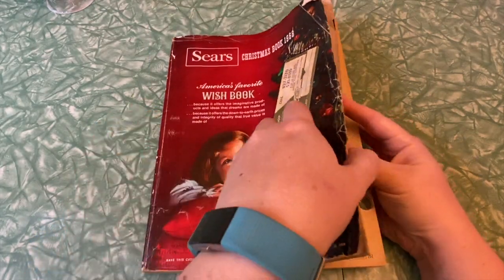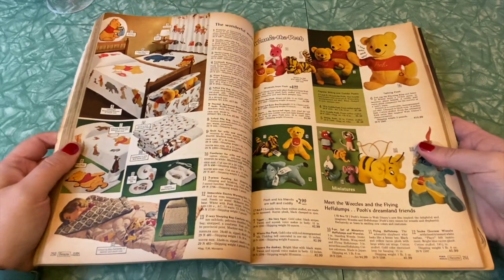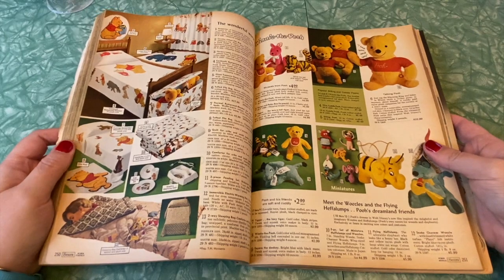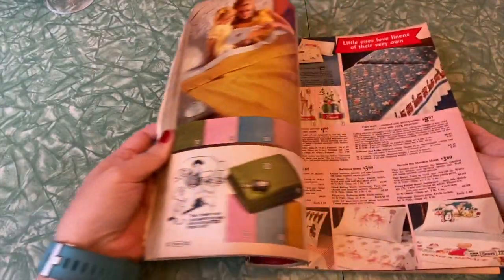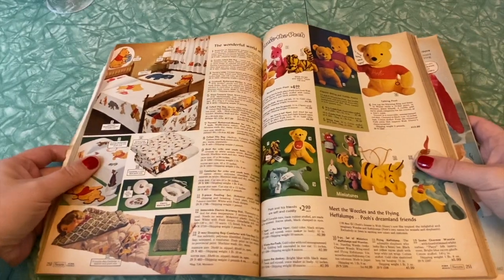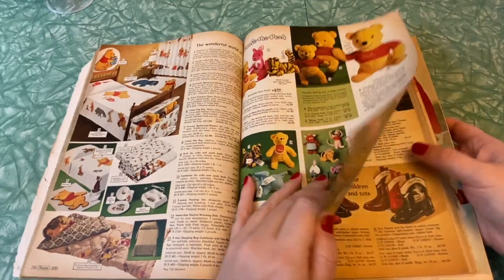We stopped last week right about here on page 251, and we were in some really cutesy Winnie the Pooh bedding and toys. There was a lot of kids stuff, a lot of jewelry last time, kids clothing. So not really sure where we're going from here but let's find out.